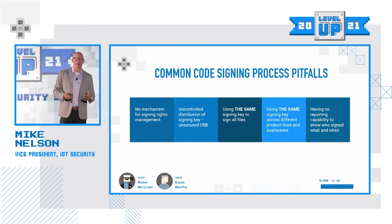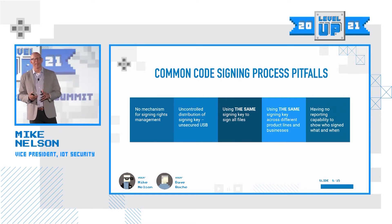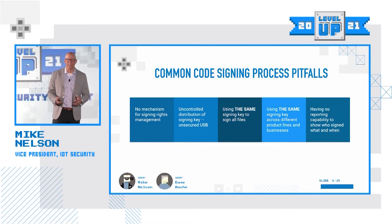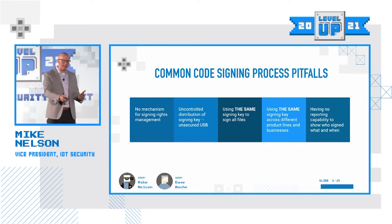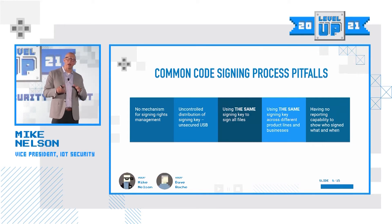The second one is uncontrolled distribution of signing keys. Believe it or not, I've seen signing tokens be put on USB drives and handed around freely to engineers. In a situation like that, it's really easy for a bad actor to gain access to that signing key and sign something after they embed malware on it. So having tight control of your signing keys and securing those is critical.